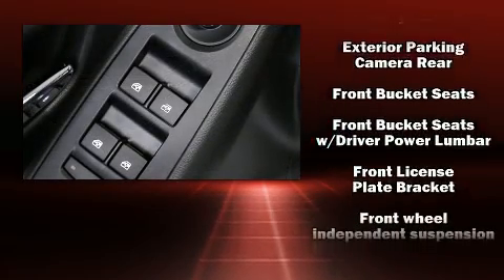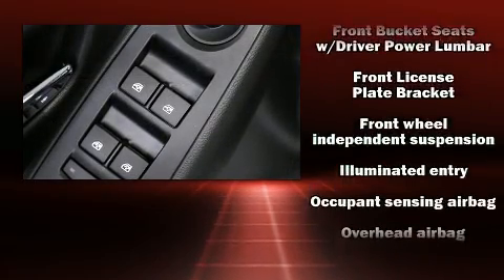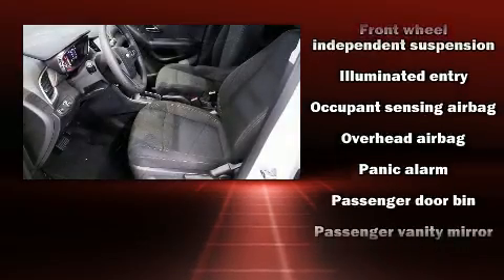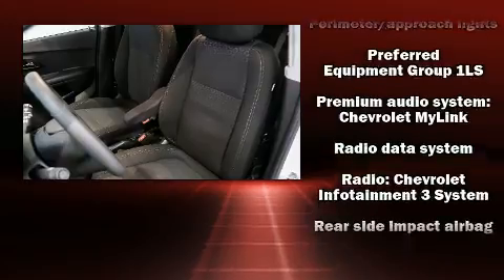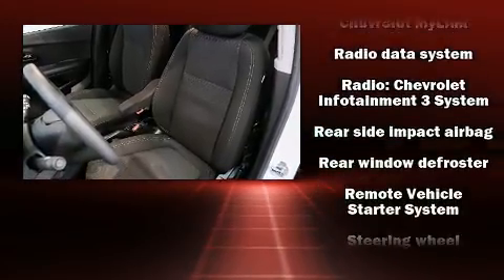Chevrolet also prioritized safety and security with features such as head curtain airbags, front and side impact airbags, traction control, a security system, OnStar, and ABS brakes.